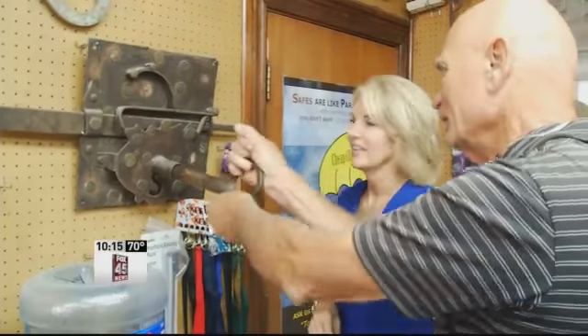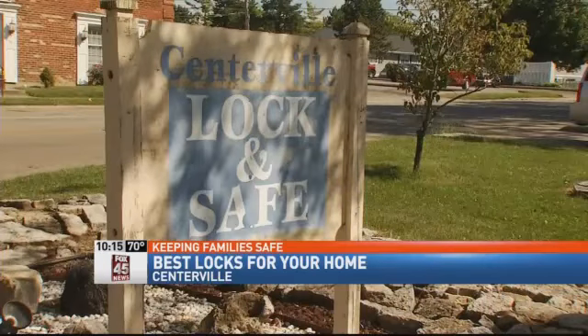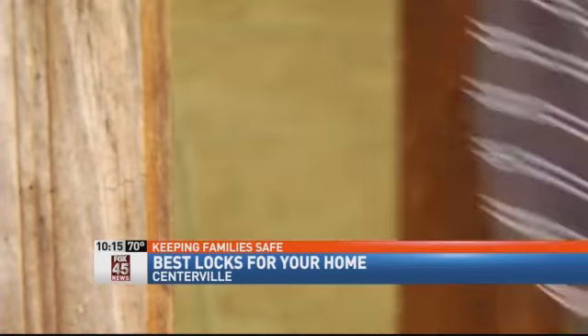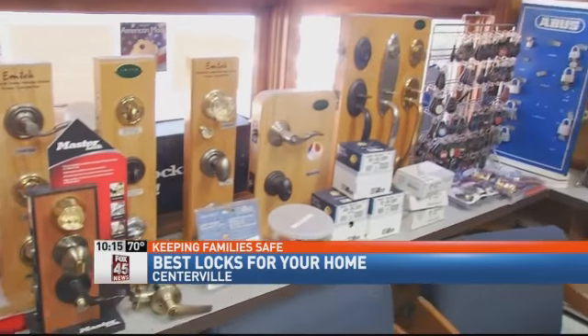They don't make locks like they used to — you don't find locks like this anymore. Roger Crass owns Centerville Lock and Safe and has been in the lock business for 50 years. He says with door locks, you get what you pay for. Price really dictates quality to a great degree. At Crass' store, locks range in price from $25 up to $250.